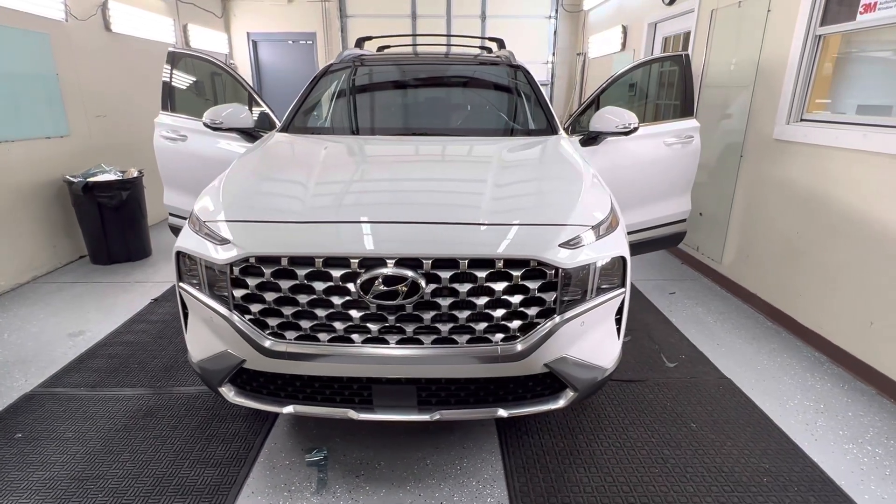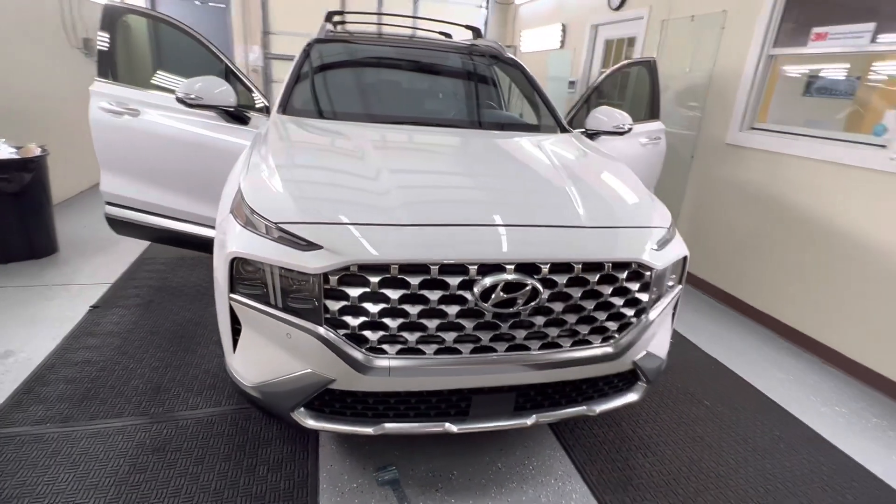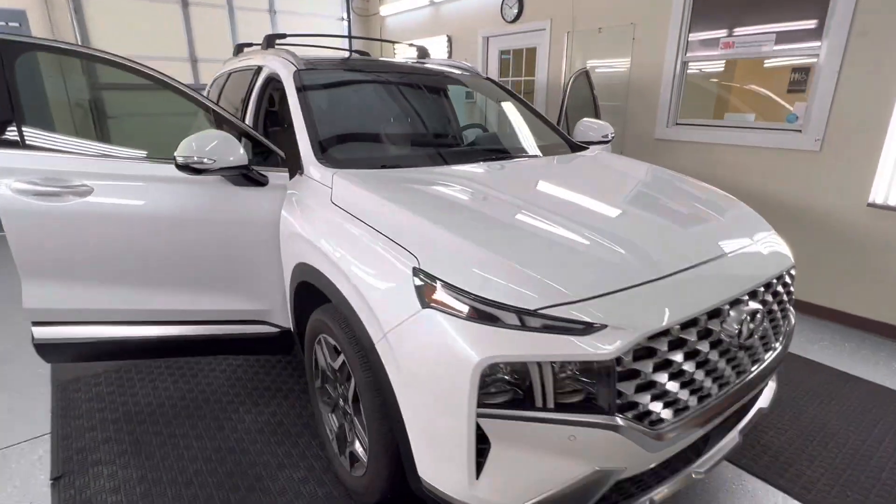Hi, back again guys. It's Troy with Choice Window Tinting. We just finished tinting this Hyundai. We did the windshield and the two front doors.